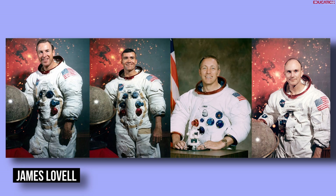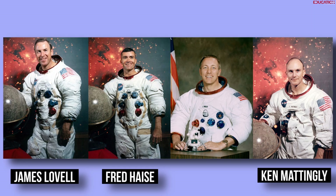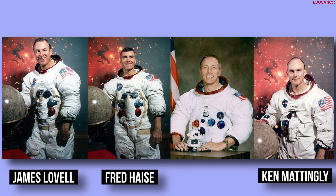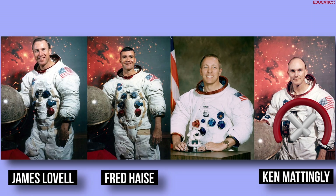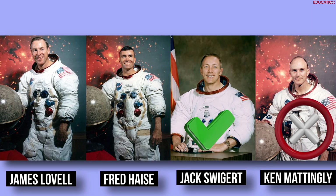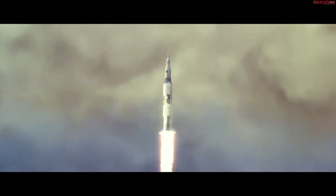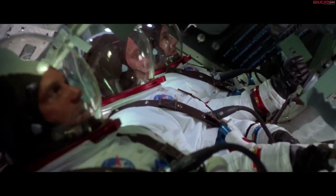The launch. Initially, three astronauts — James Lovell, Fred Hayes, and Ken Mattingly — were assigned to the Apollo 13 mission. However, due to Mattingly's exposure to German measles, he was replaced by Jack Swigert at the last minute. On April 11, 1970, the Apollo mission was launched. The spacecraft's launch was successful, and the astronaut team had completed 56 hours of the mission.